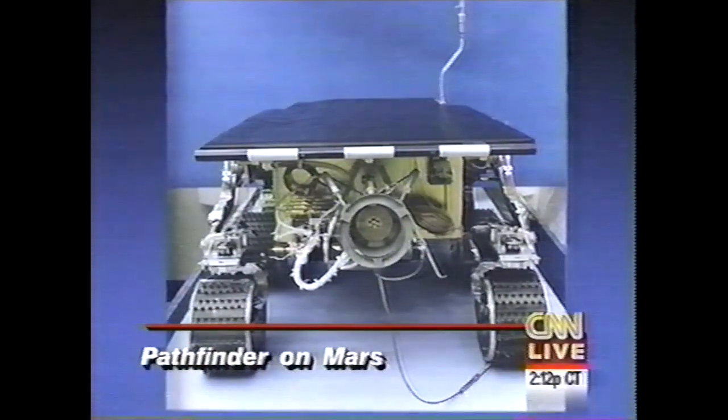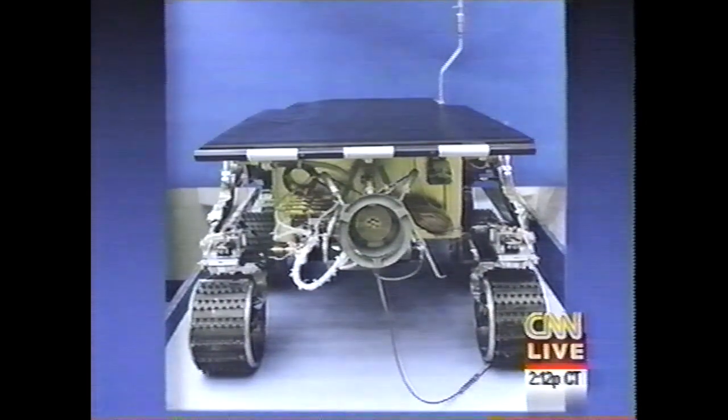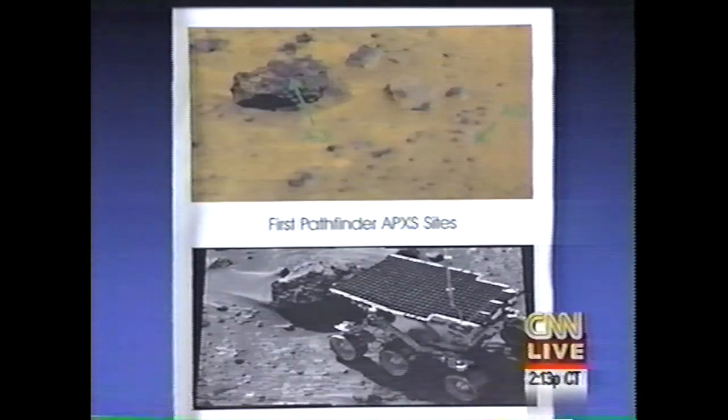This is the APX spectrometer mounted on Sojourner on Earth, and the next one should show you how it looks on Mars when it was taking data from Barnacle Bill. The upper image shows you the rock that we have taken data on, and the lower image shows you the position of Sojourner. Unfortunately, you don't clearly see the APX docked against the rock. There's a left eye picture where it is better visible. That much about the scenery.